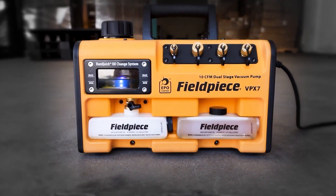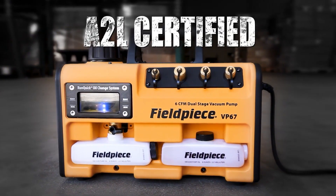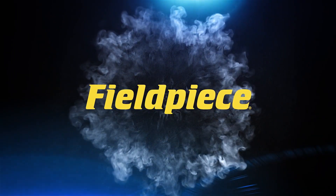For unmatched versatility, the VPX7, VP87, and VP67 are also A2L ready. Fieldpiece — the leader in HVACR tools.